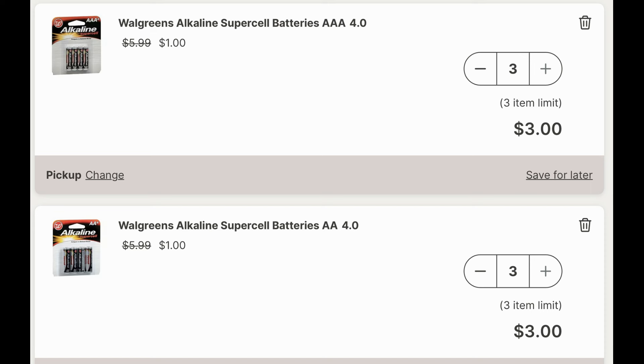And then finally I'm taking advantage of some of those batteries. Now they are a clearance item, so they can vary per store — meaning not all stores may have them. But this is a really good deal — it's cheaper than the Dollar Tree. So the AAA, it's a limit of three, so I added three of those to cart along with three of the AA batteries at just a dollar each.